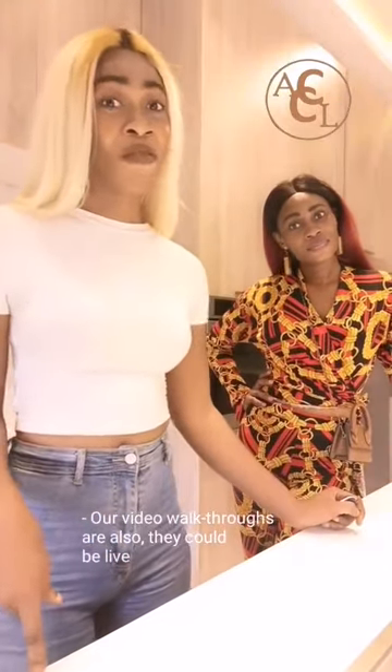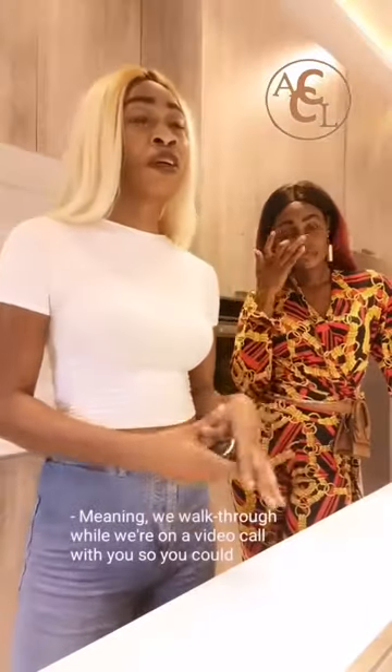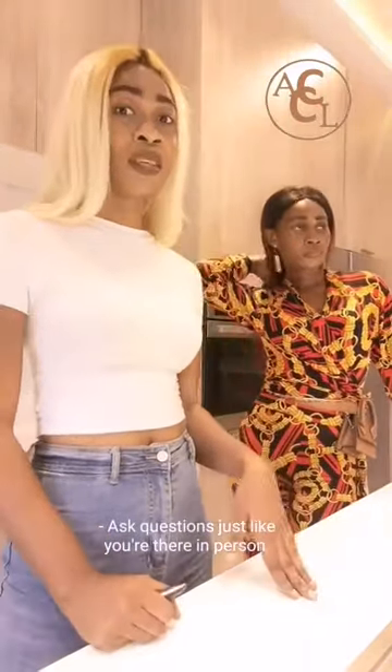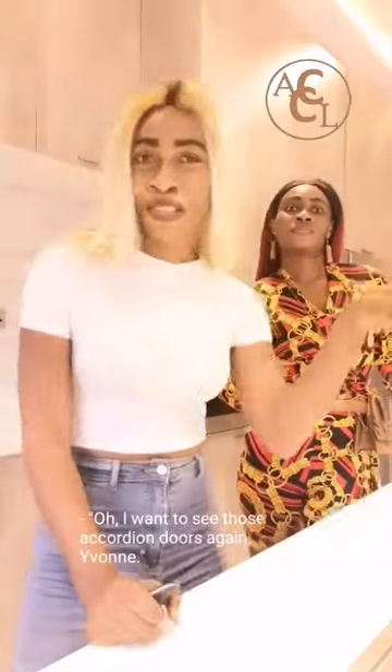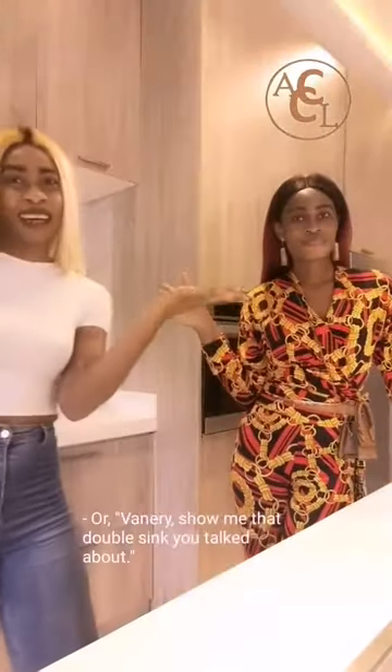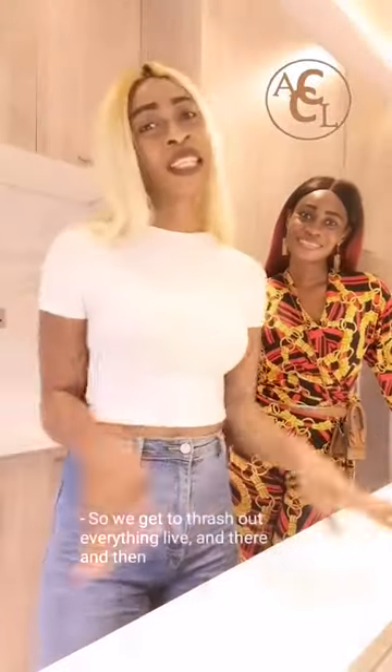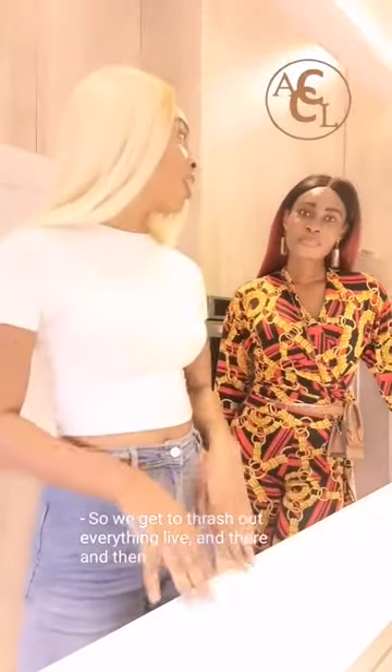Our video walkthroughs can also be live, meaning we walk through while we are on a video call with you. So you could ask questions just like you are there in person. You could say, 'I want to see those accordion doors again,' or 'Valerie, show me that double sink you talked about.' We get to thrash out everything live, right then and there.